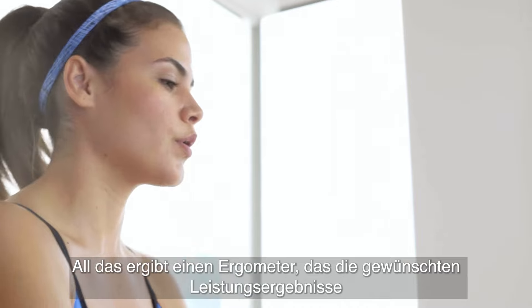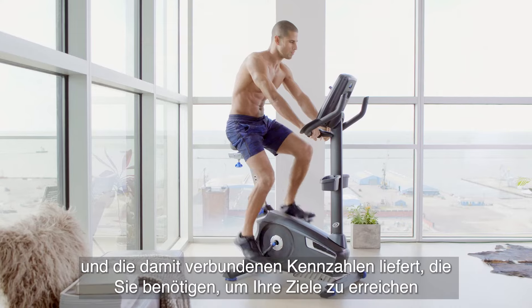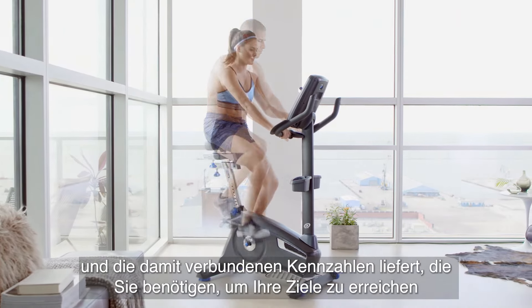All of which adds up to an upright bike that delivers the performance results you want, and the connected metrics you need to hit your goals.